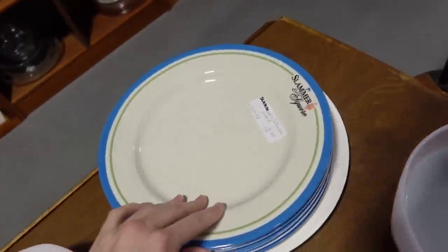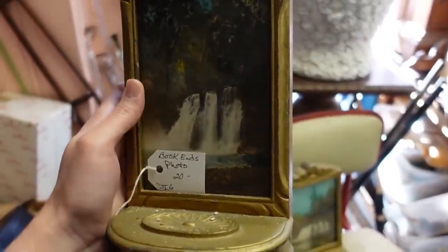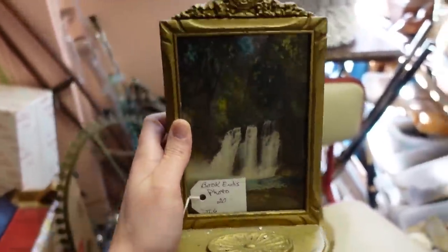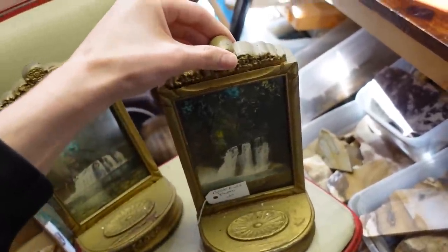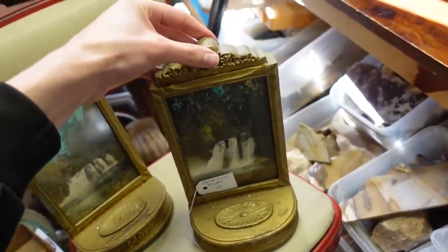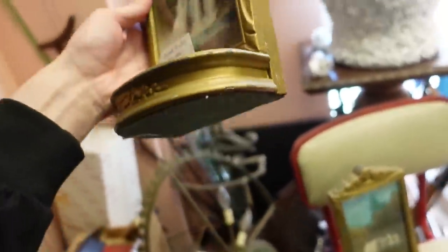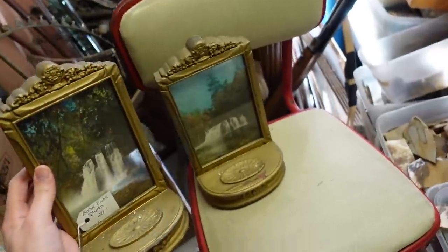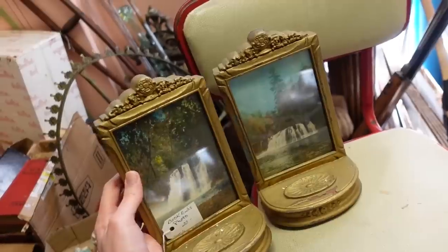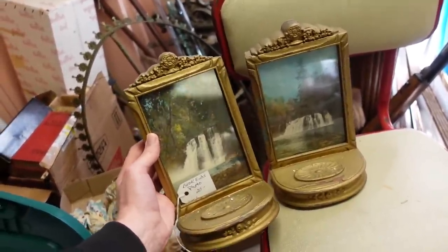What is that? Slammers and Squire — these are really cool, I've never seen them before. They are bookends, but they hold your photos at the same time. Look at this — the top pops off and then you could swap them out. This is amazing — $20 for the pair. I have never seen that before. I'm for sure going to get those. I might have a hard time selling them and want to keep them myself.